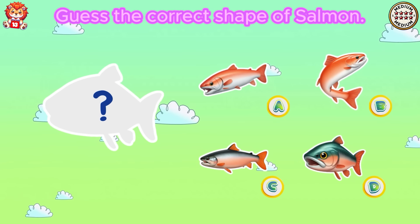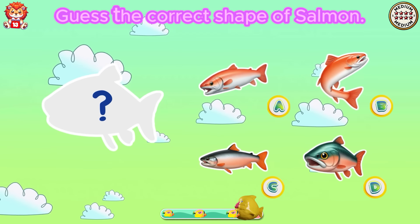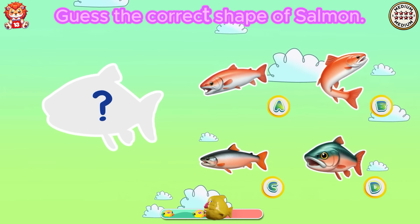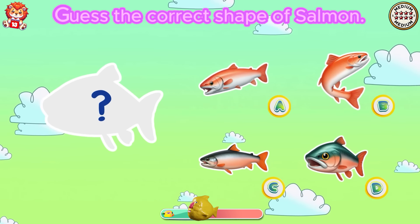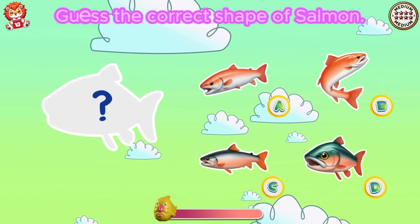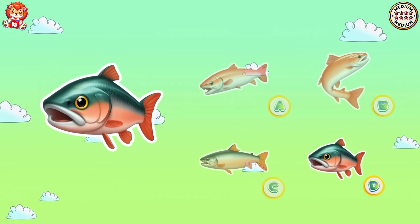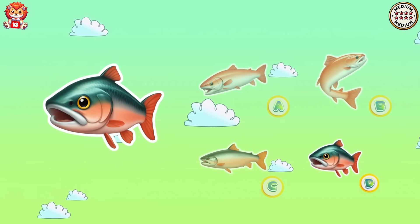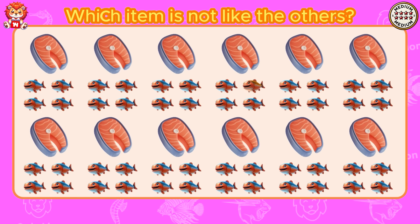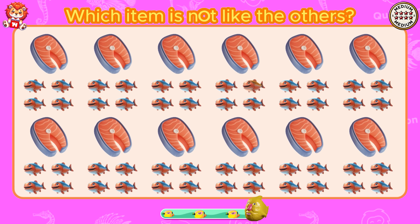Guess the correct shape of salmon. The correct shape of salmon is answer D.